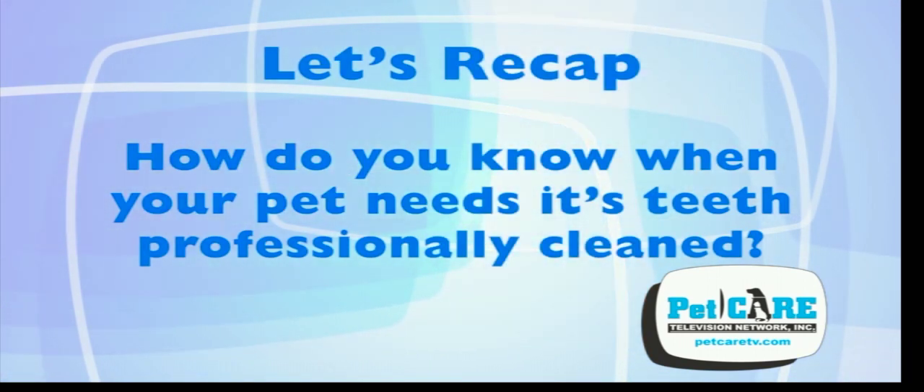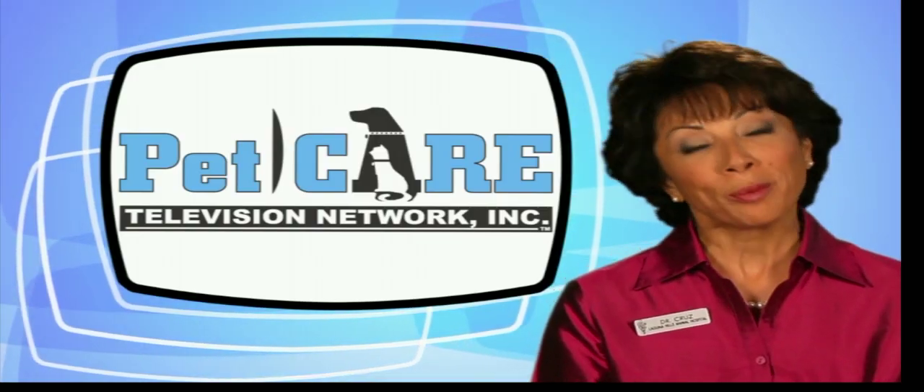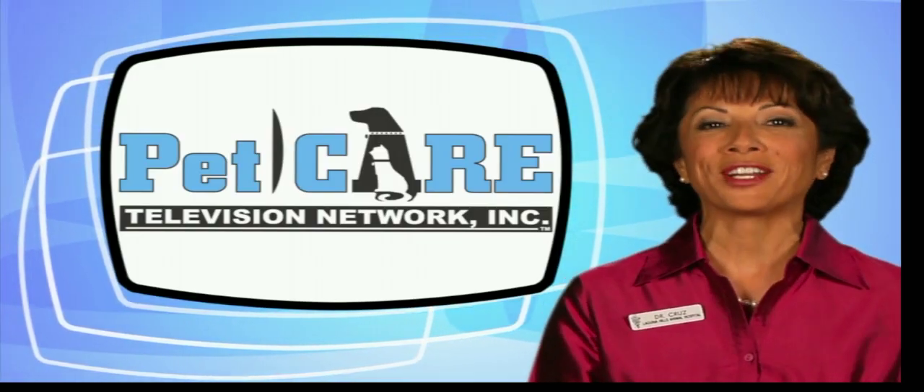So let's recap. How do you know when your pet needs its teeth professionally cleaned? Flip the lip, sniff, and check the color of the gums and teeth. Have questions about your pet's dental health? Just ask your veterinarian.